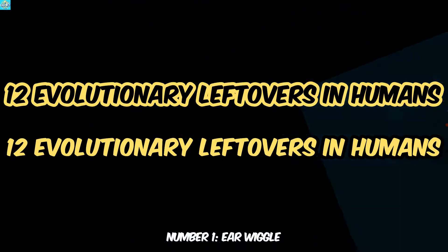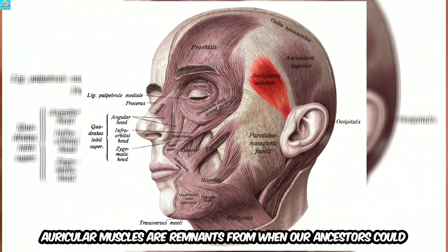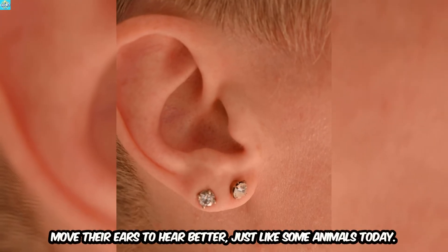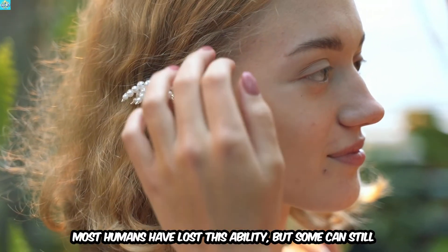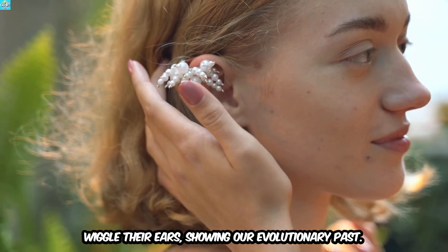Number 1: Ear Wiggle. Can you wiggle your ears? Auricular muscles are remnants from when our ancestors could move their ears to hear better, just like some animals today. Most humans have lost this ability, but some can still wiggle their ears, showing our evolutionary past.